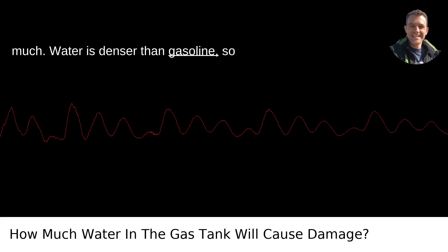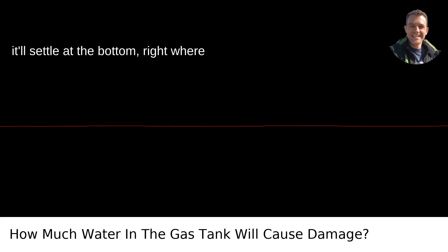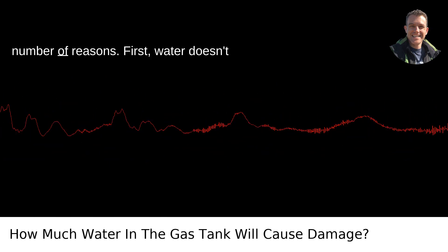Water is denser than gasoline, so it'll settle at the bottom, right where the fuel line starts. That's bad for a number of reasons.